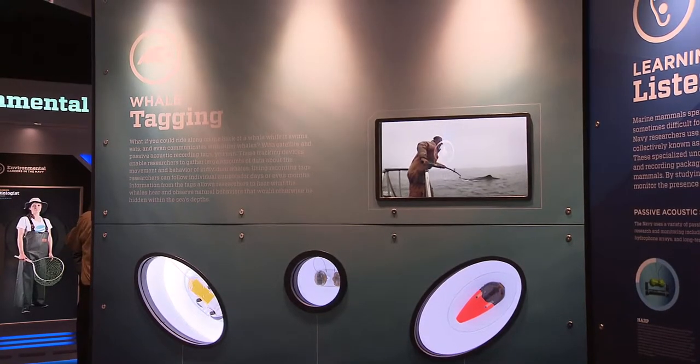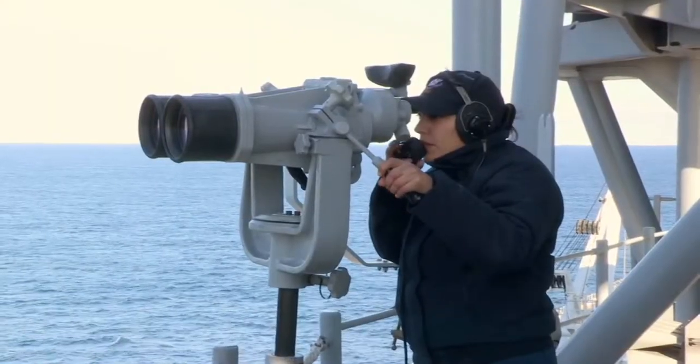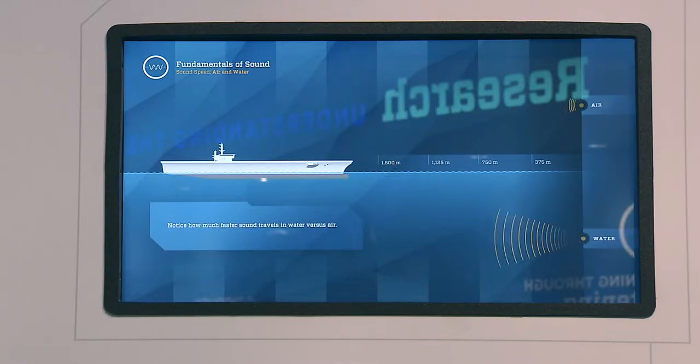Visitors will learn about the actions that sailors take to protect marine life while training at sea, and what researchers are doing to better understand how Navy training may affect marine mammals.